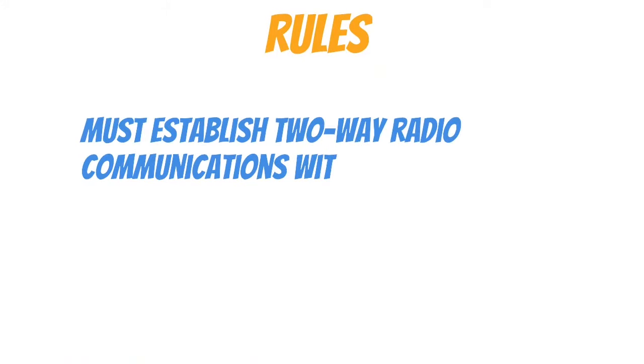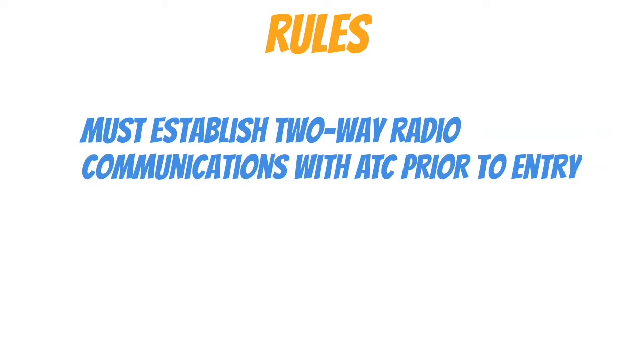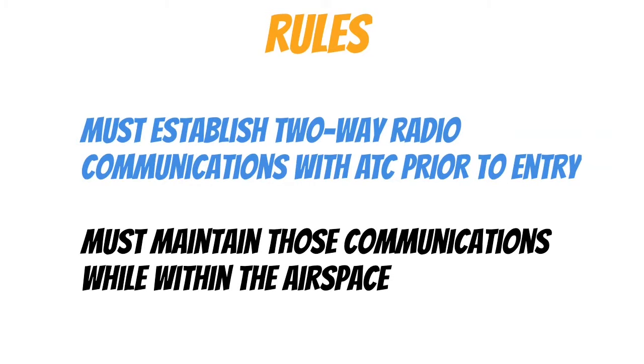Let's look at some of the rules you need to know. First, we need to establish two-way radio communications with ATC prior to entry. Then we need to maintain those communications while within the airspace. Unlike Class Bravo, we only need to establish two-way radio communications — we don't have to be cleared to go into Class Charlie airspace. Let's take a look at how we can do that by talking about the radio communications.